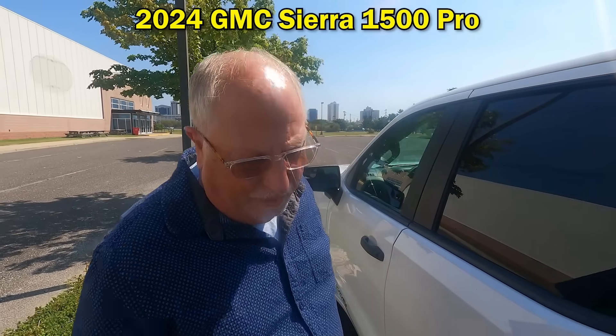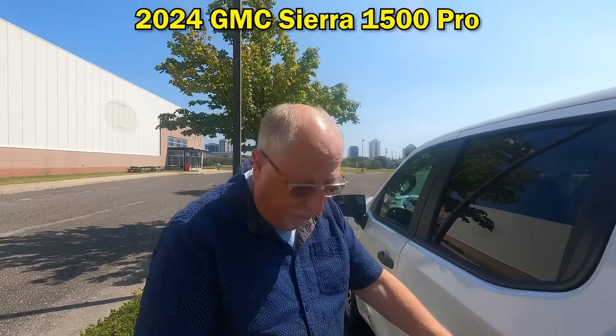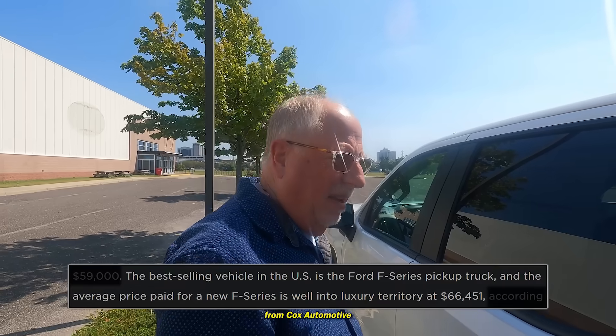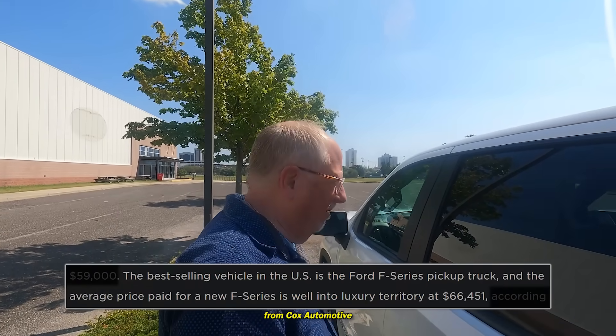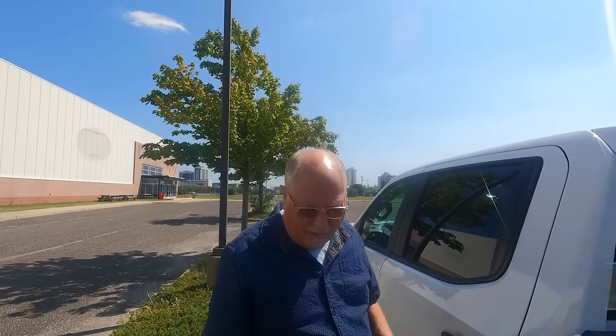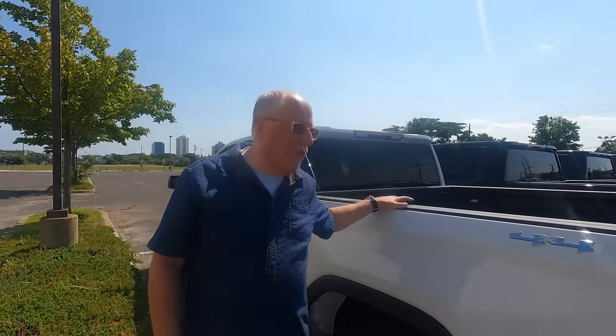It's the Sierra 1500 Pro with steel wheels — we were just looking at one of these with over 100 days supply. It does have a built-in bed liner. It is the extended crew cab. This is the entry-level truck option, and it pains me to say it but it's reasonably priced, because the average F-series — and we're heading to the Ford dealership next — is $66,000. So this is actually an entry-level full-size pickup truck in today's market. Steel wheels are all you really need for a work truck.